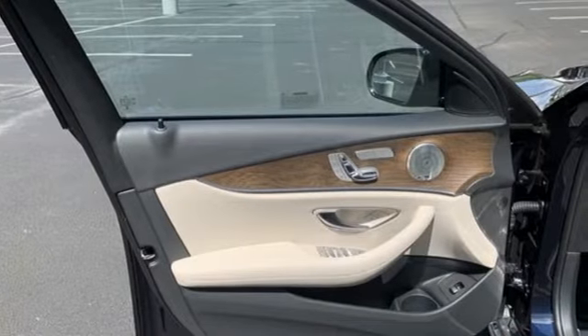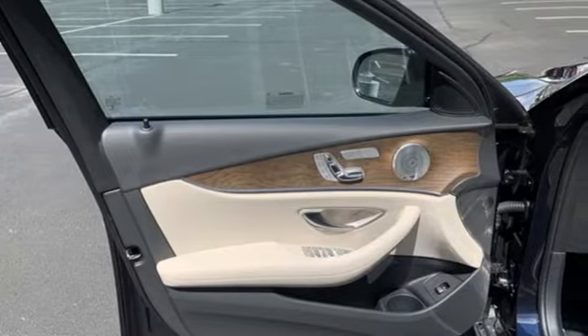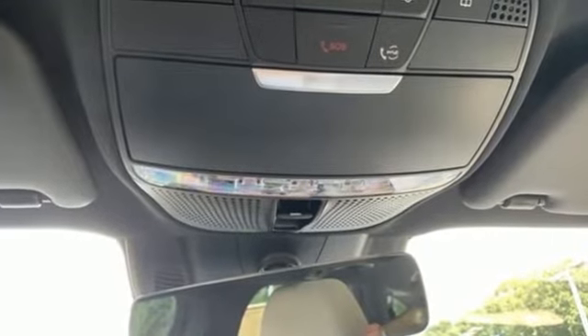Wi-Fi hotspot, streaming audio, express open and closed sliding and tilting sunroof, four-wheel drive, and automatic transmission.